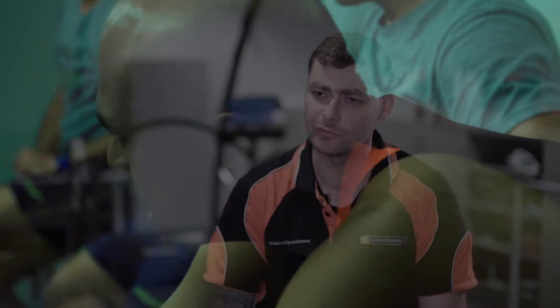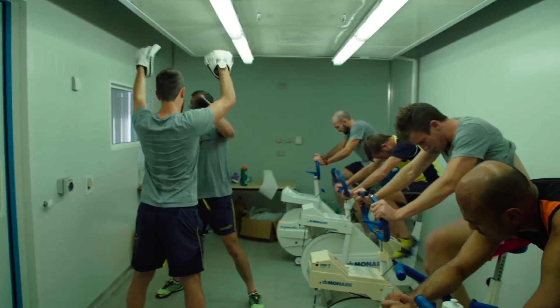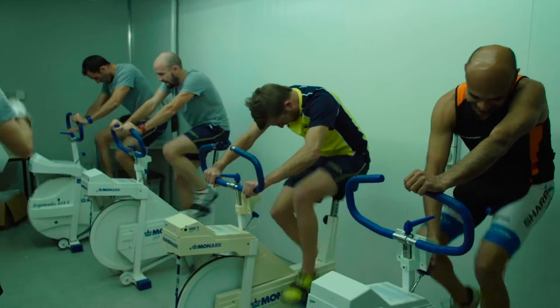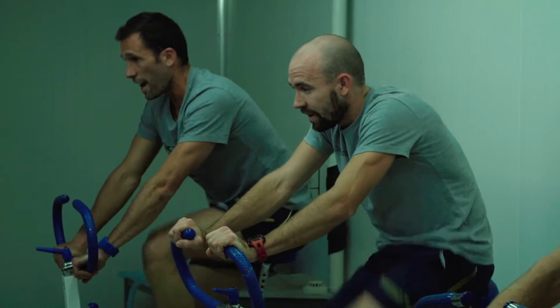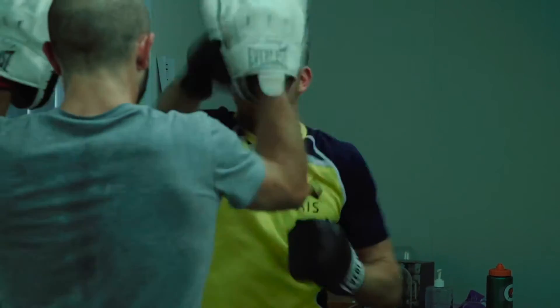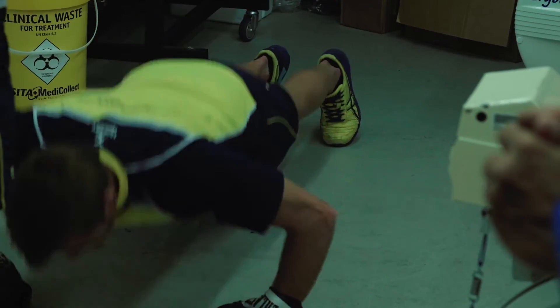We've put together a program — four weeks for most of the squad, six weeks for a few others — where they come in and use our chamber two to three times a week. We go from reasonably hot conditions in the low 30s and 60% humidity, all the way through to 38 degrees and 60% humidity by the end of the six-week period. Just like training, we ramp up the stimulus, and by the end they'll be very comfortable exercising in very hot conditions and ready to go.